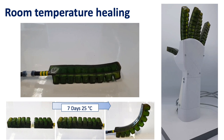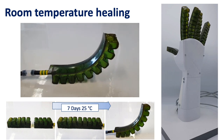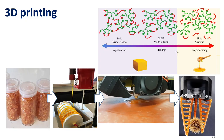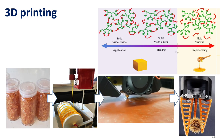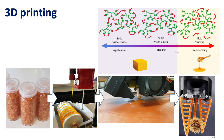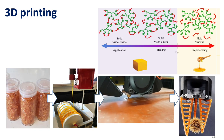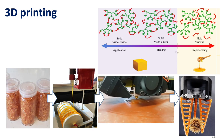In contrast with traditional network polymers, where no flow can be achieved by heating the material, our self-healing materials are reprocessable, which allows, for example, 3D printing. Although 3D printing is slower than for conventional materials due to the reactive printing, the material is isotropic, thinner walls are still airtight, and a smooth surface finish is achieved.